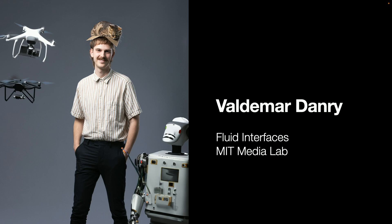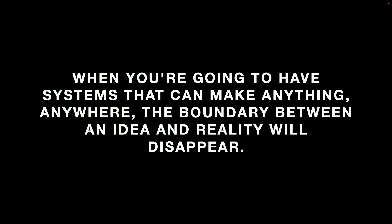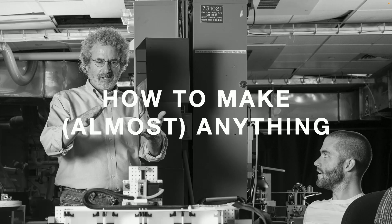One of the things that I think is really exciting about generative AI is, when you have systems that can make anything anywhere, the boundary between an idea and reality sort of disappears. And there's nowhere else where I think this idea is more exemplified than in the notorious MIT class, "How to Make Almost Anything."